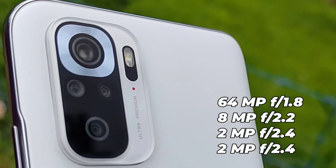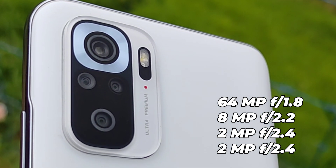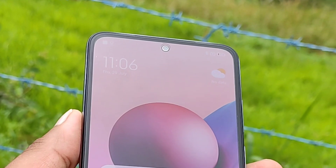The Redmi Note 10s has a 64 megapixel main camera, an 8 megapixel ultrawide camera, and 2 megapixel auxiliary sensors. There is also a 13 megapixel front camera. It is a decent camera setup overall.